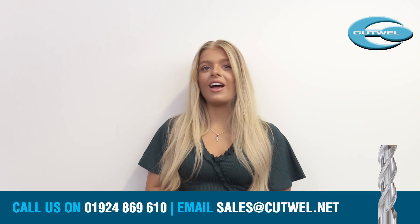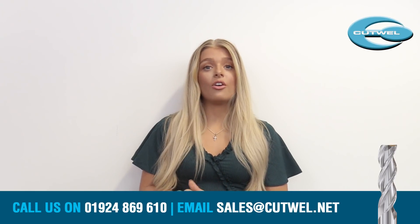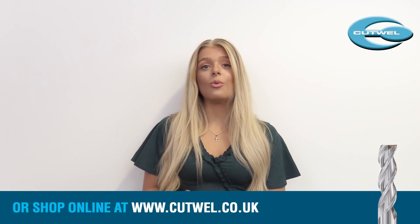So what are you waiting for? Try our new Alipower HPC milling cutters today. Call us on 0194 869 610, email sales at cutwell.net, or go onto our website at cutwell.co.uk. Take care.